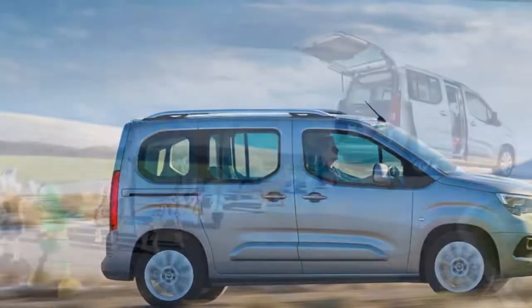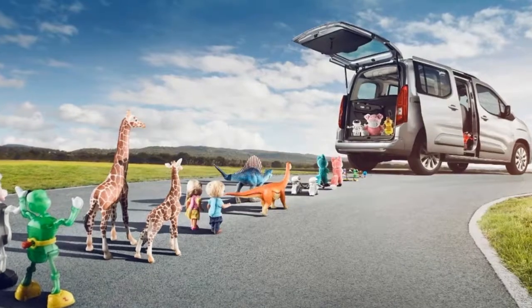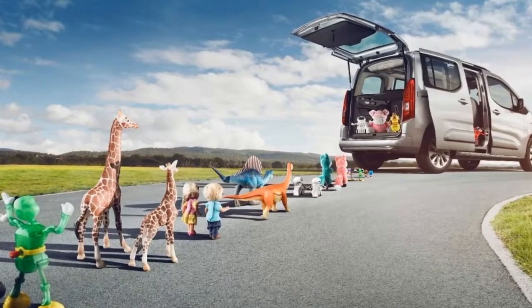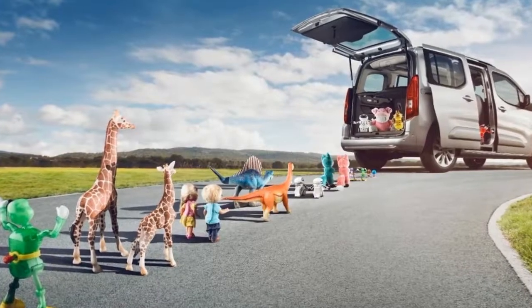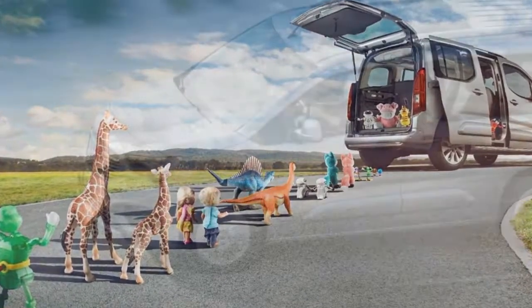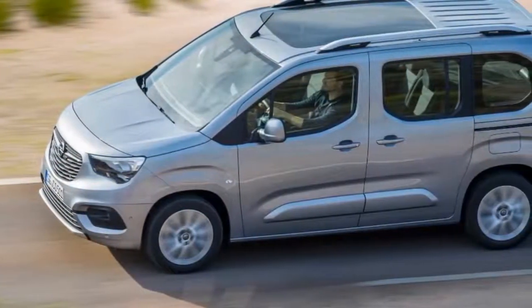Go for the five-seat model in the standard length and it will provide a luggage volume of 597 liters measured to the top of the backseat, while the extended wheelbase version with the rear seats up can store 850 liters and can accommodate an impressive 2,693 liters measured up to the roof once you fold the rear seats down.